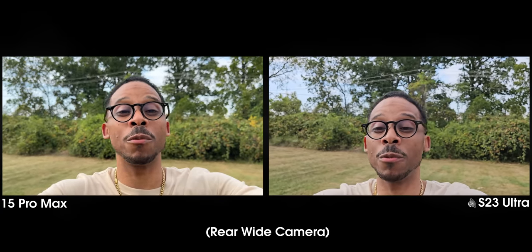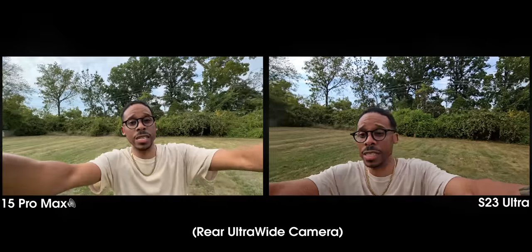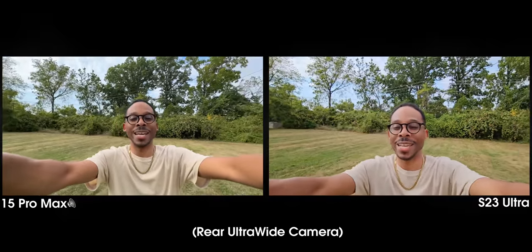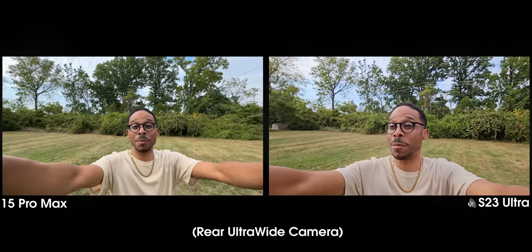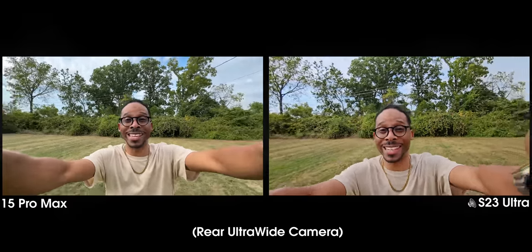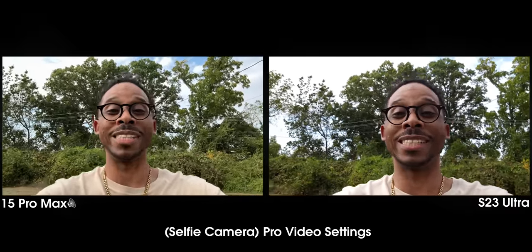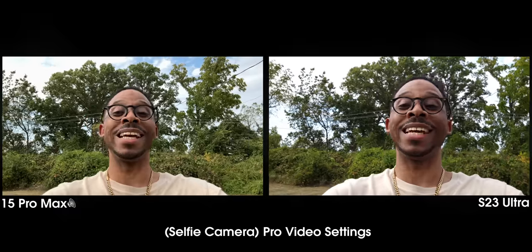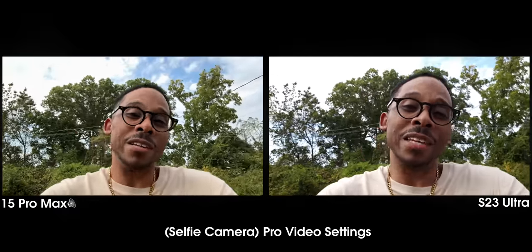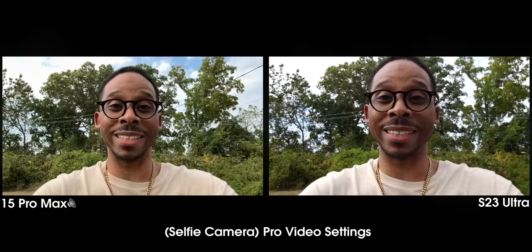Let's get into the ultra wide and then pro video mode, then we'll do the telephotos. I don't think y'all understand how many mosquito bites I'm getting just to get these comparison videos out. 15 Pro Max on the right, S23 Ultra on the left. Now let's come back to the front-facing cameras but in pro video mode settings, where I can control and lock all the proper settings these camera lenses are capable of. Since we don't have ND filters for the front cameras, I have to crank the shutter.